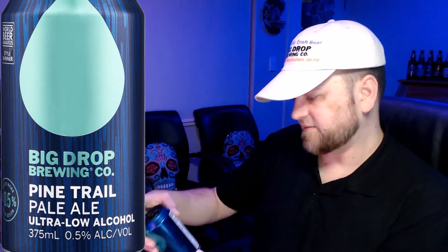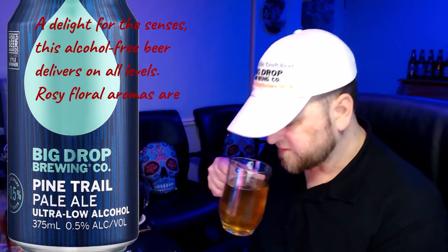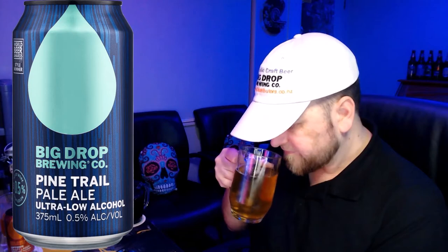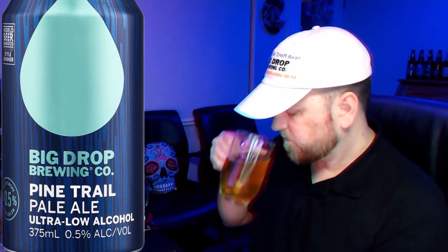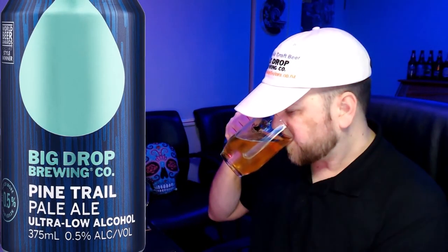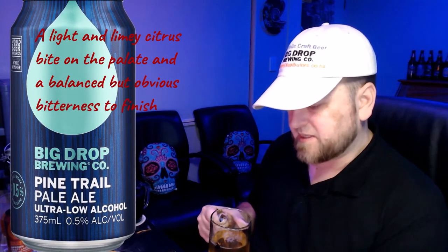Next up we've got the Pale Ale. This beer delivers on all levels — rosy, floral aromas, and yeah, you can definitely smell that as opposed to the first drink. Taking a taste, it's very different — nothing like the lager, as you would expect. It says light and limey citrus hits on the palate and a balanced but obvious bitterness to finish. Slightly bitter but very mild bitterness — yeah, another good one.